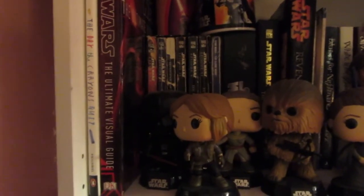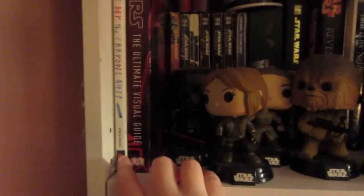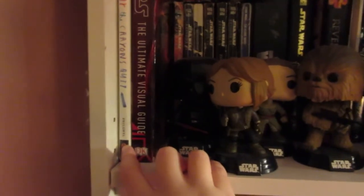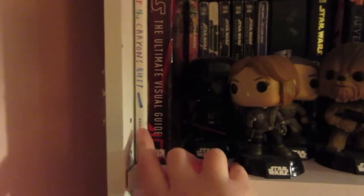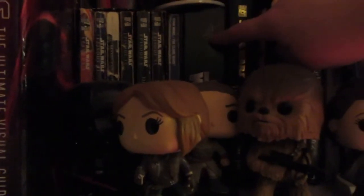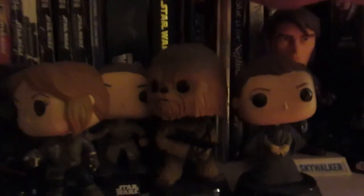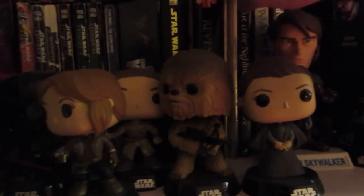Now moving on to the books that I have read, starting with all my Star Wars books — plus one exception, a children's book called The Day the Crayons Quit, which my grandmother gave me before she passed away. I have a Star Wars visual dictionary, quite a few of those actually. Behind all my Funko Pops are my Star Wars movie tie-in editions. Then I have the Clone Wars book, a box set of three Star Wars books about Obi-Wan Kenobi, Luke Skywalker, and Darth Vader, the novelization of Attack of the Clones, and the novelization of Revenge of the Sith. And there are a few children's learning-to-read books I got years ago.